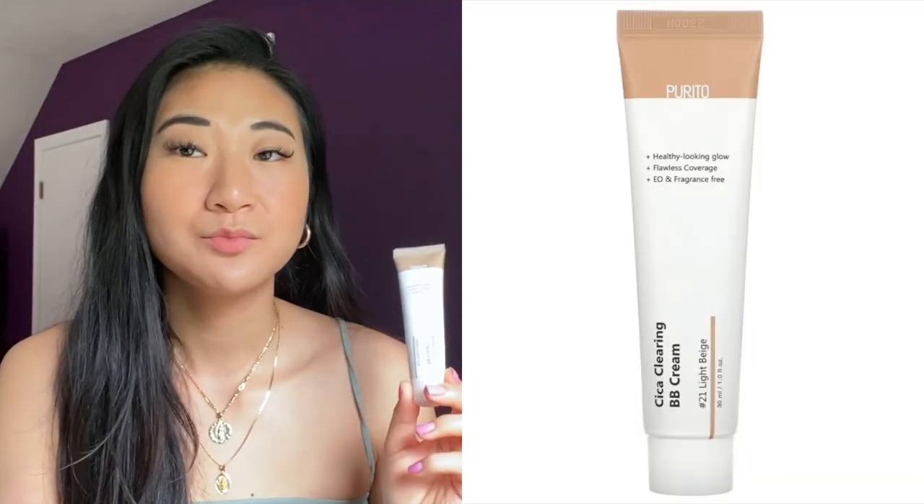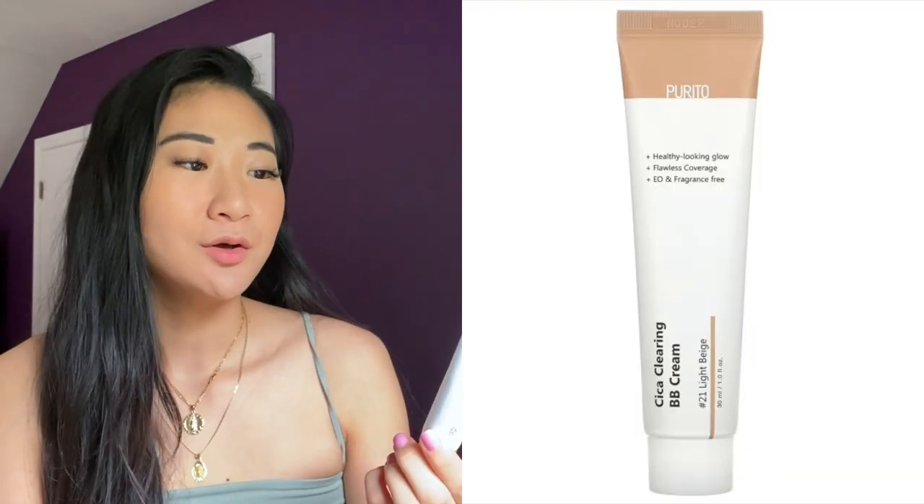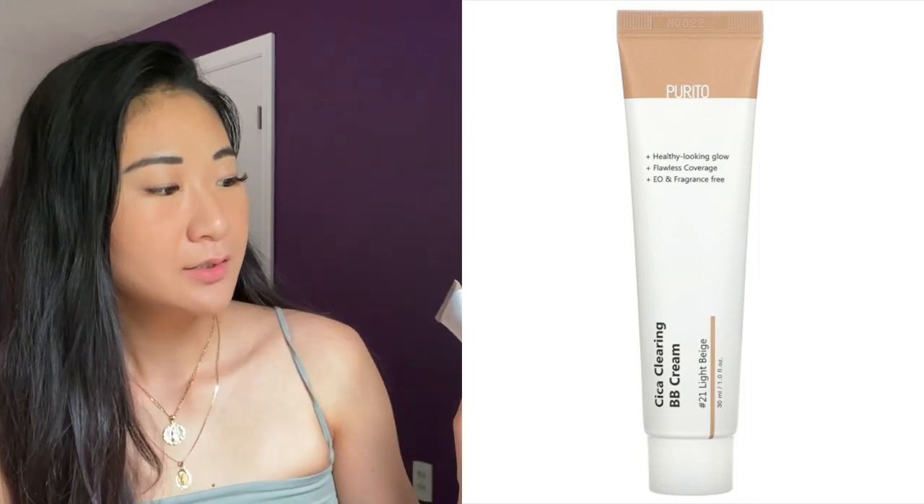The next one is the Purito Healthy Looking Glow Flawless Coverage Eco and Fragrance Free Secret Clearing BB Cream in shade number 23, Natural Beige. The first impression when I put it on my skin is that it is a very dewy finish but it has coverage. If you have oily skin, this would have to be set with a powder. Even me with dry sensitive skin, I still set it with a little bit of powder because it just produces so much of that glow effect that you can look a little oily. Once you set it with powder and let it settle, I noticed in natural lighting it sets more down onto the skin, turns a little more mattified, and gives you full coverage.